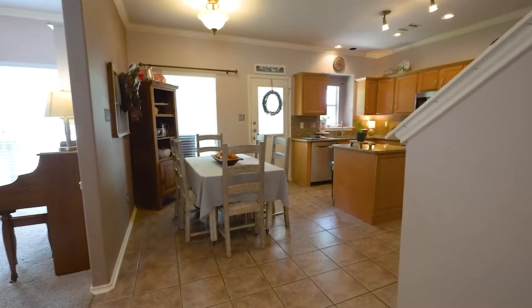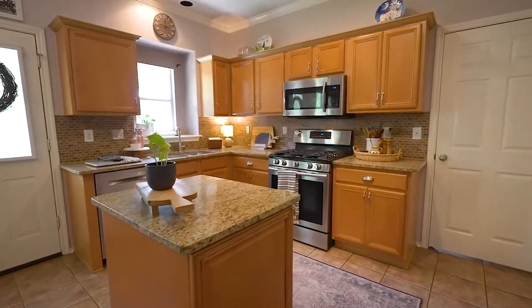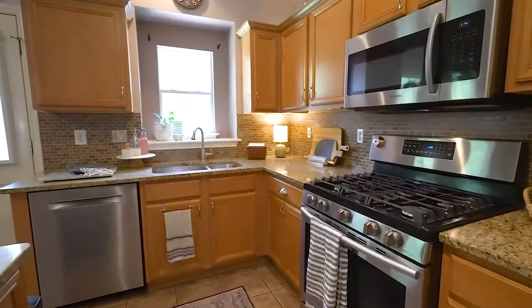Ample kitchen with granite counters, optional breakfast area, kitchen island for extra prep space, stainless steel appliances, gas range, and large double basin sink.